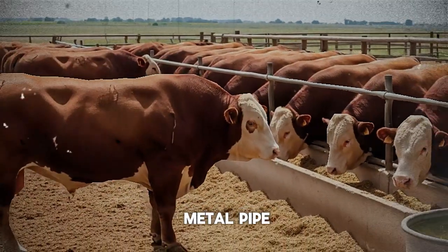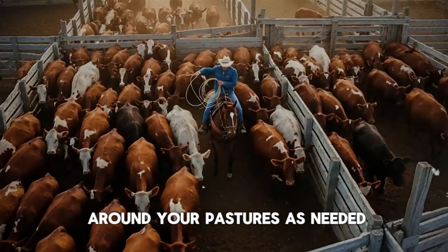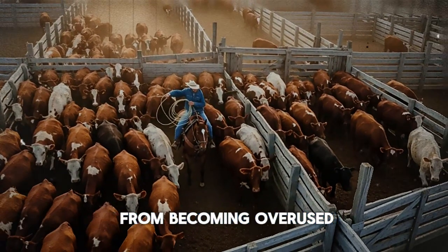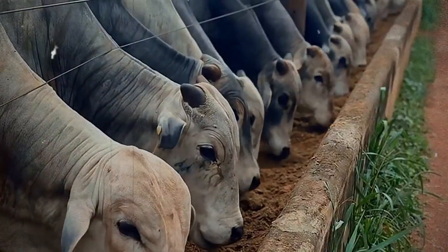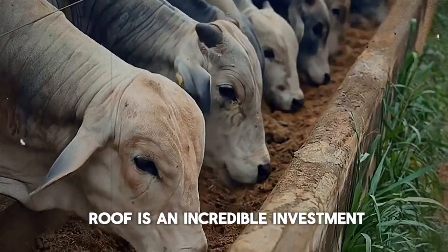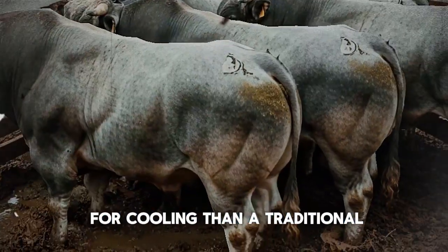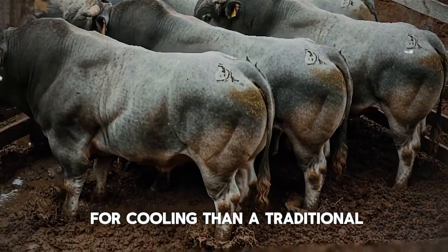For small producers, this can be as simple as building a portable frame out of wood or metal pipe and stretching the shade cloth over it. You can move it around your pastures as needed, preventing any one area from becoming overused. For larger operations, a permanent pole barn-style structure with a shade cloth roof is an incredible investment—often cheaper and far more effective for cooling than a traditional metal-roofed barn.